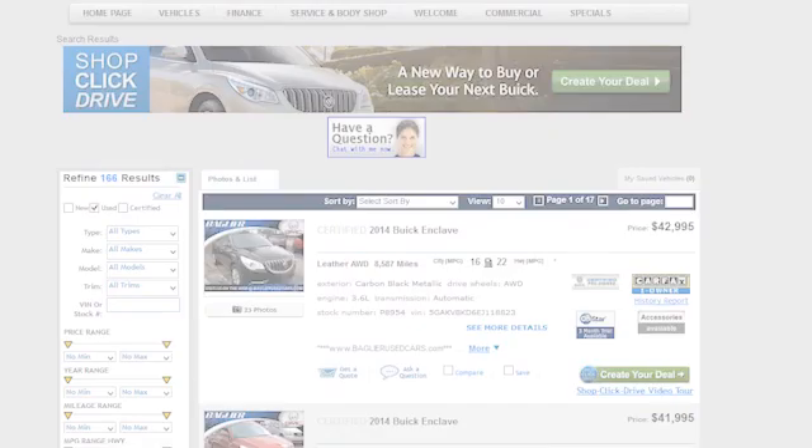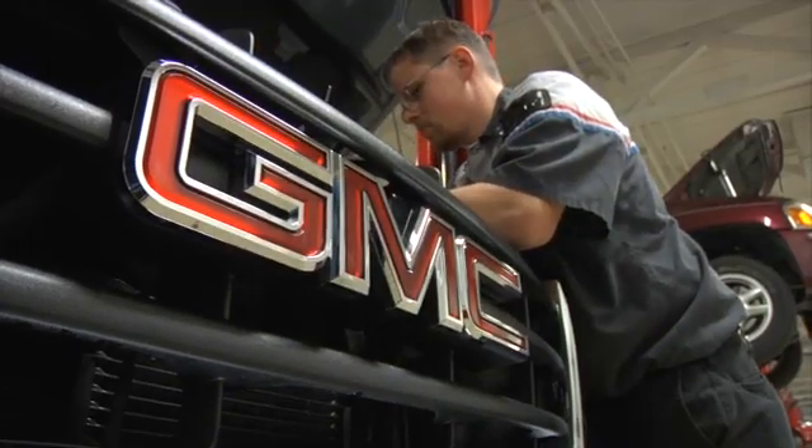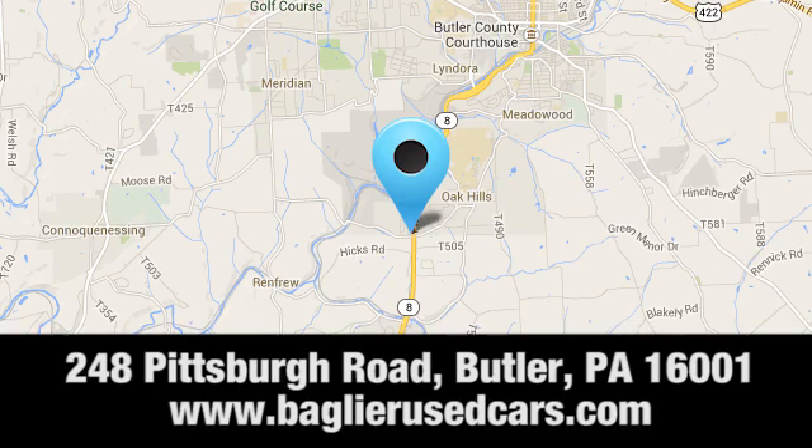Baglier Buick GMC — browse our inventory online or in person, or swing by our award-winning service department today. You can find us just to the south of downtown Butler on Pittsburgh Road.